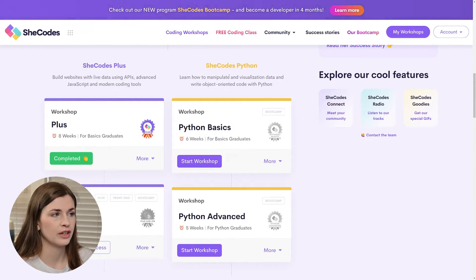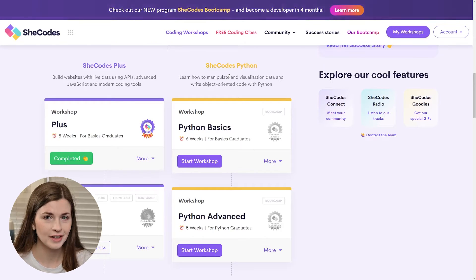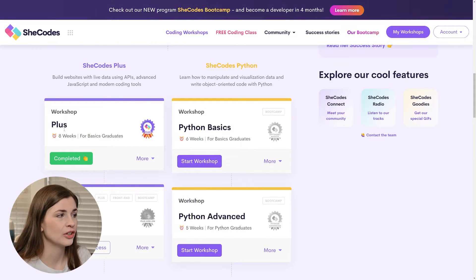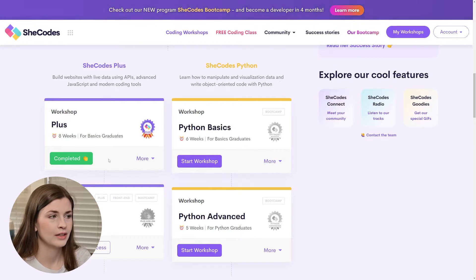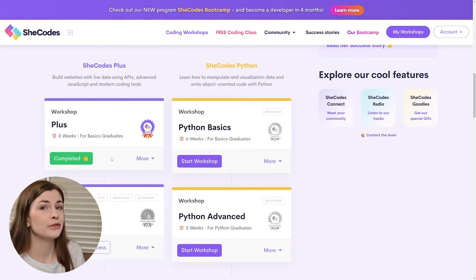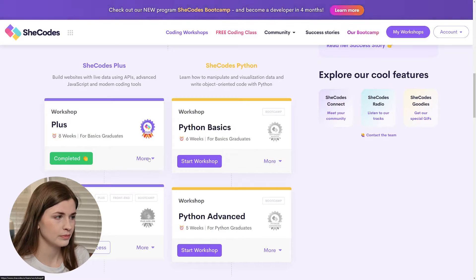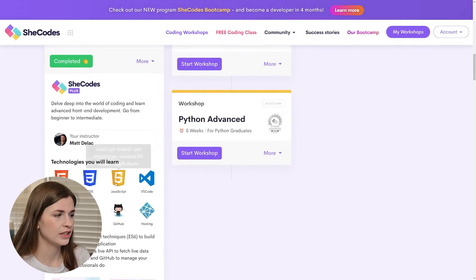SheCodes Plus and Python — I just bought the Python course and haven't started it yet. SheCodes Plus was eight weeks — brutal — and I was doing this while working a full-time job as a mechanical engineer. But you can absolutely do this with a full-time job. It was a lot of Friday nights and weekends, but it's very doable. In SheCodes Plus you get API, GitHub, Git, hosting, and a lot more JavaScript.